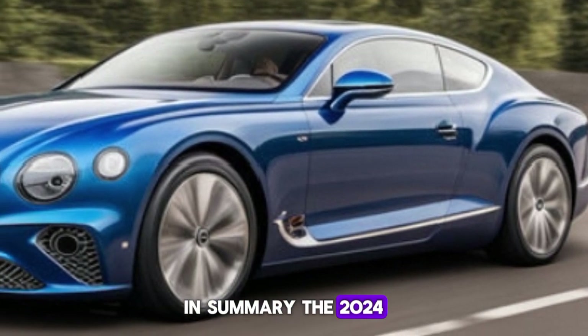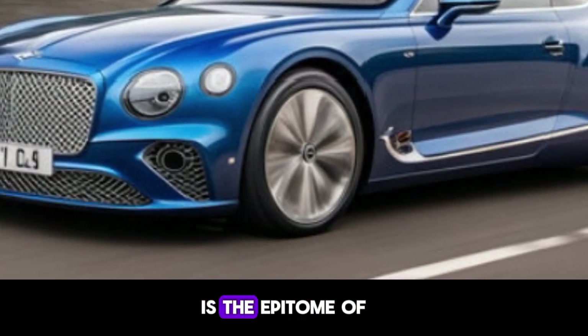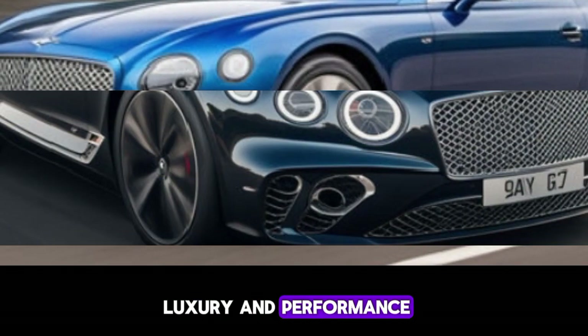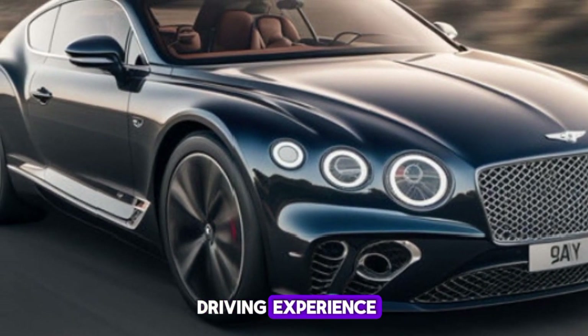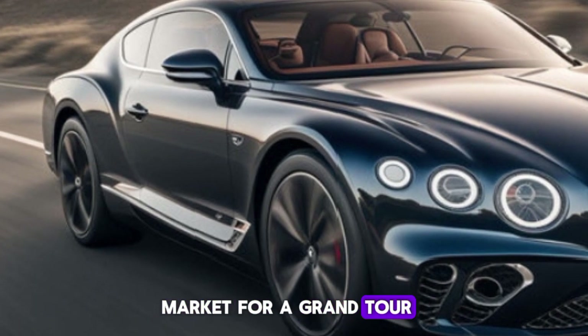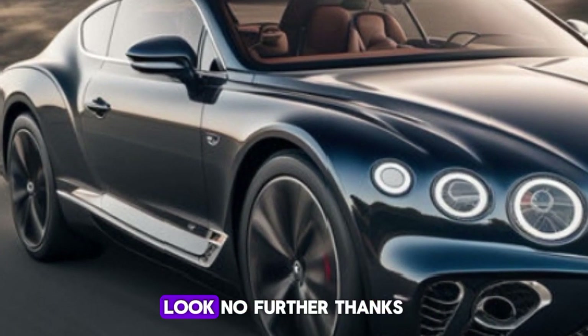In summary, the 2024 Bentley Continental GT is the epitome of luxury and performance. It combines timeless elegance with cutting-edge technology to deliver an unparalleled driving experience. If you're in the market for a grand tourer that exudes class and power, look no further.